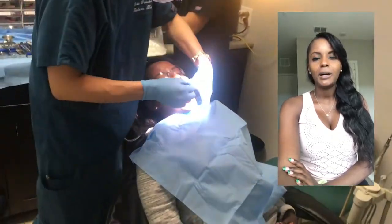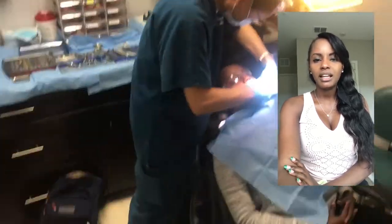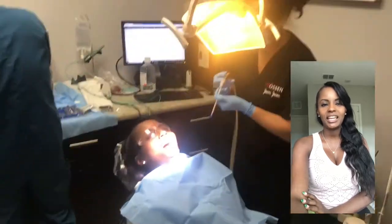What we did is we just got the room all set up. Here you can see Dr. Kang and Yumi getting all set up. What he's doing is he's actually placing topical.